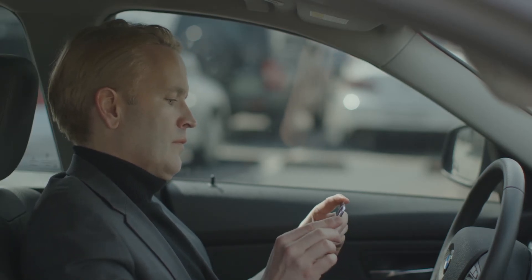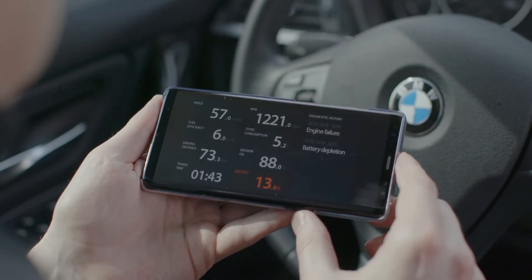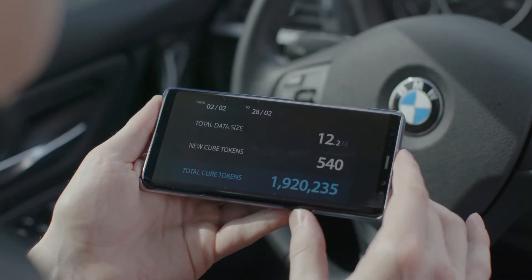I can check it on my smartphone here. If you look at it, you have 540 CUBE tokens throughout the day.